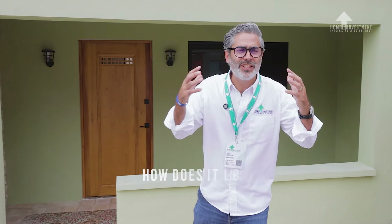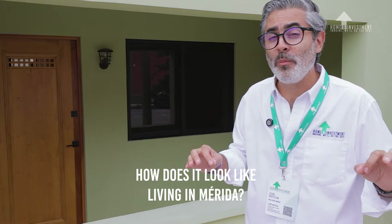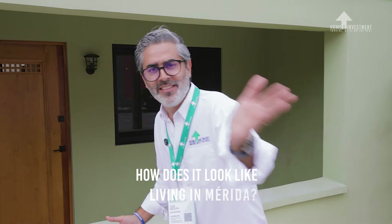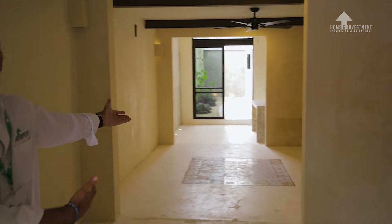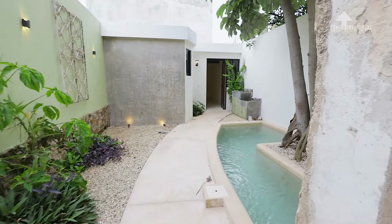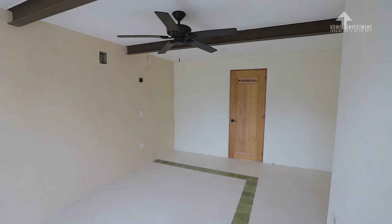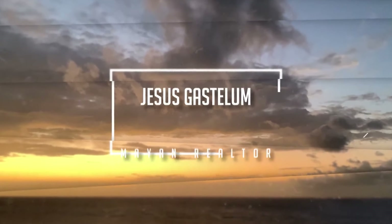Do you want to know how it looks like living in a beautiful city like Mérida in a renovated home in Mérida Centro? Come with me! Hello community! How are you? I'm Chuy Gastelum, your broker, owner and real estate agent, buyer representative of Home and Investment.